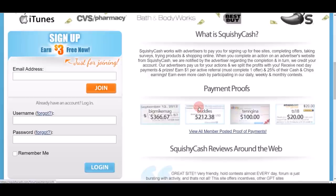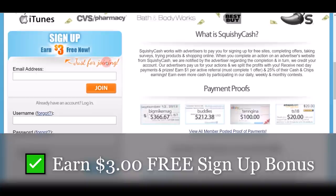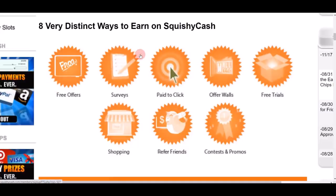Basically, you can sign up for a free account on this website and instantly earn $3 as a sign-up bonus — 100% free. On Squishy Cash they offer eight different ways to make money: completing free offers, doing surveys, get-paid-to-click, offer walls, free trials, shopping, referring a friend, and contests.